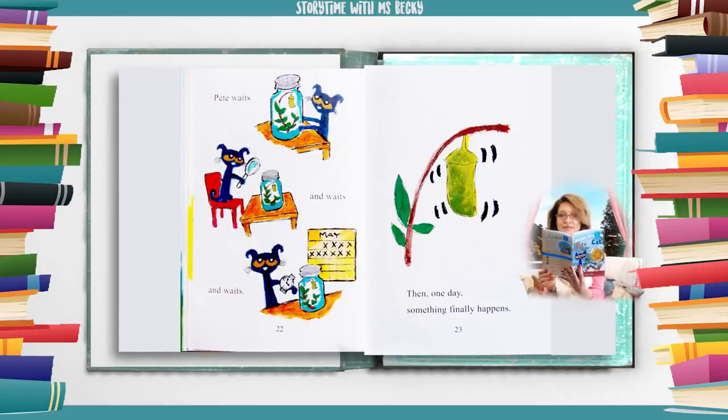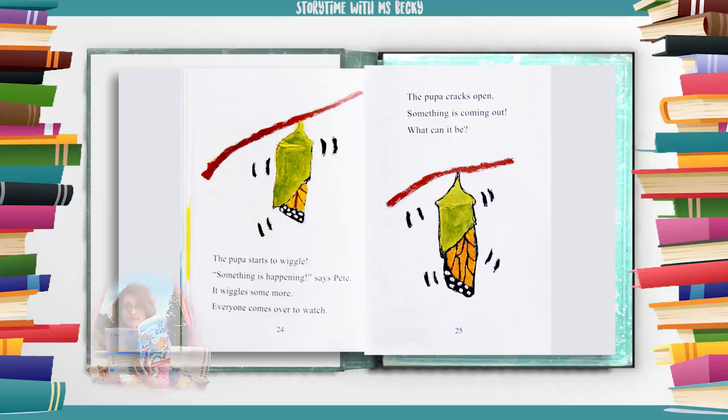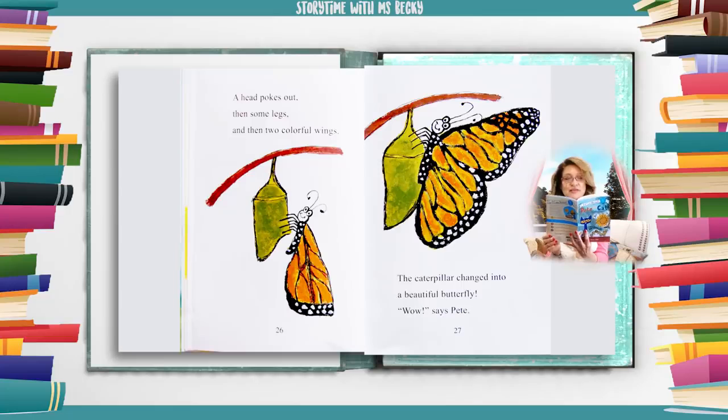Pete waits and waits and waits. Then, one day, something finally happens. The pupa starts to wiggle. "Something is happening," says Pete. It wiggles some more. Everyone comes over to watch. The pupa cracks open. Something is coming out. What can it be? A head pokes out, then some legs, and then two colorful wings. The caterpillar changed into a beautiful butterfly.